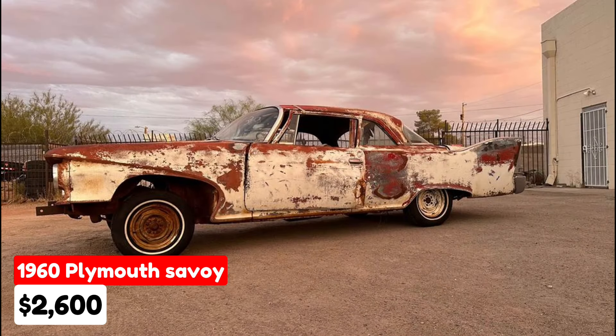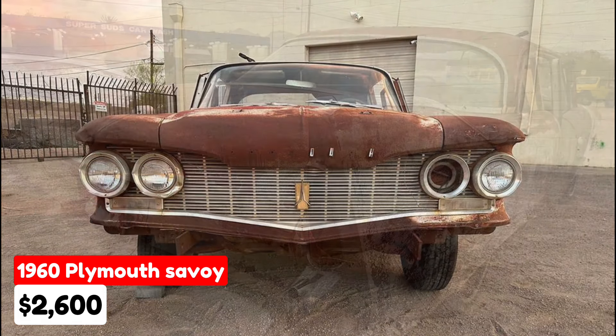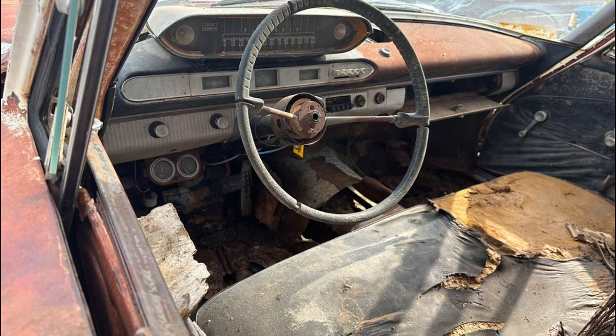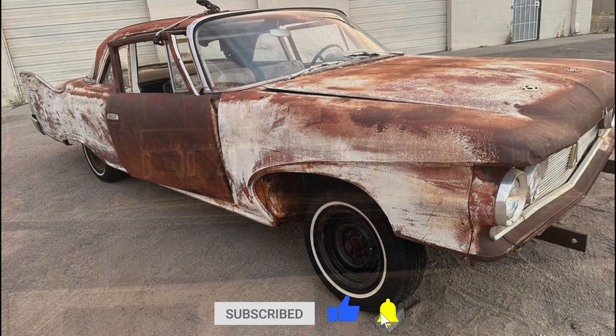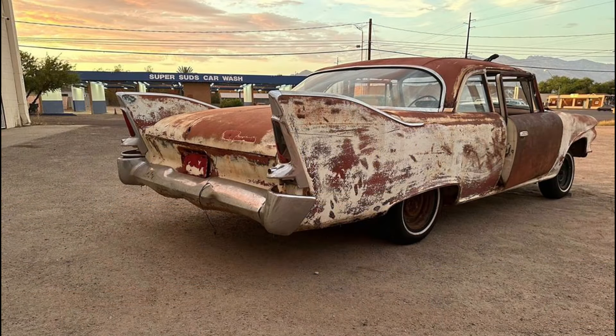1960 Plymouth Savoy, $2,600, listed in Tucson, Arizona. This unique project car features a manual transmission and an off-white exterior. It's a rare forward-look Mopar with an interesting history, having served as a former government vehicle — possibly a fire chief car or highway pursuit vehicle. The VIN confirms its past, supported by details like holes for a spotlight and gumballs, and a calibrated speedometer. This stripped-down big block manual transmission car is a bit of a factory hot rod.